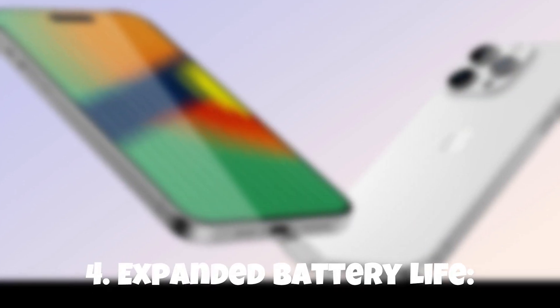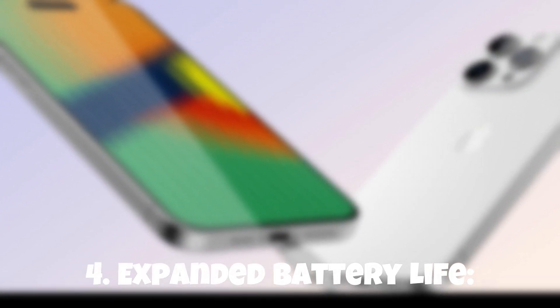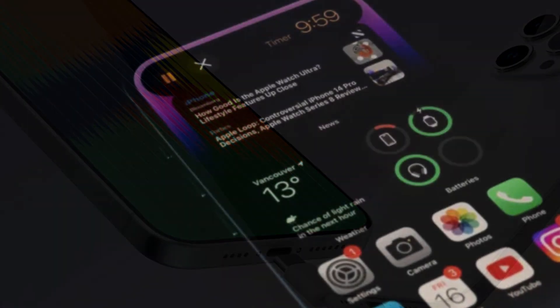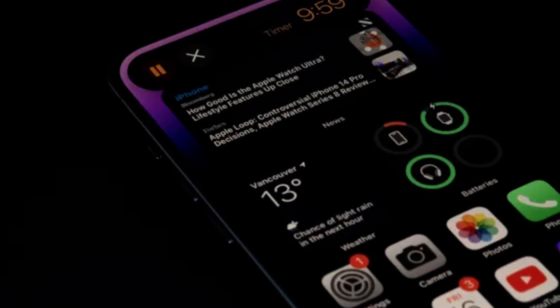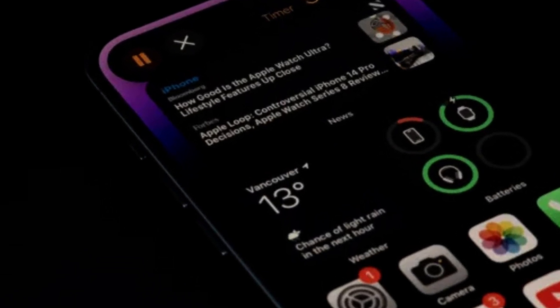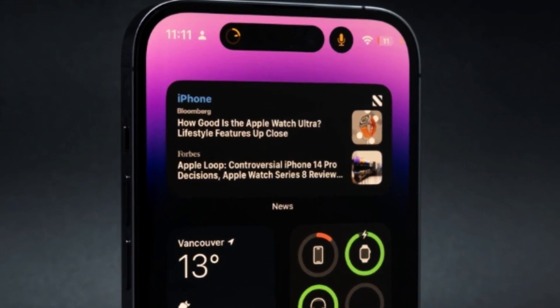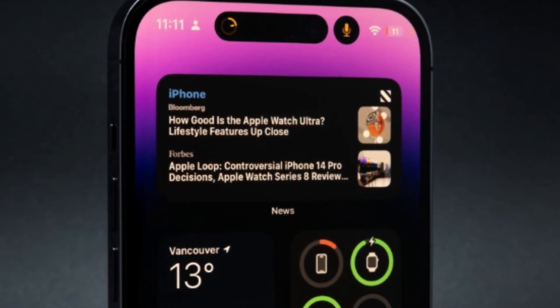4. Expanded Battery Life. Say goodbye to battery anxiety. The iPhone 15 Pro comes equipped with an enhanced battery that will keep up with your busy lifestyle. Enjoy extended usage time, allowing you to stay connected, entertained, and productive throughout the day without worrying about running out of power.